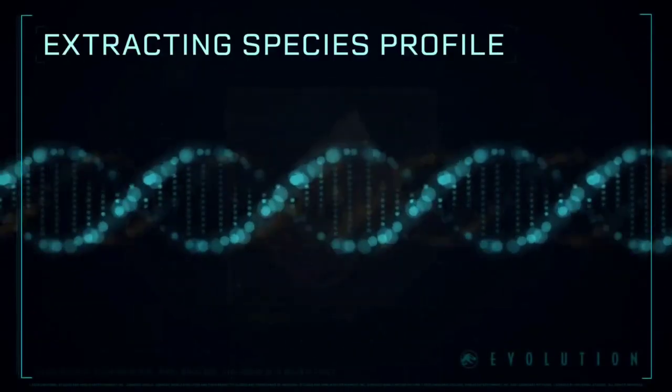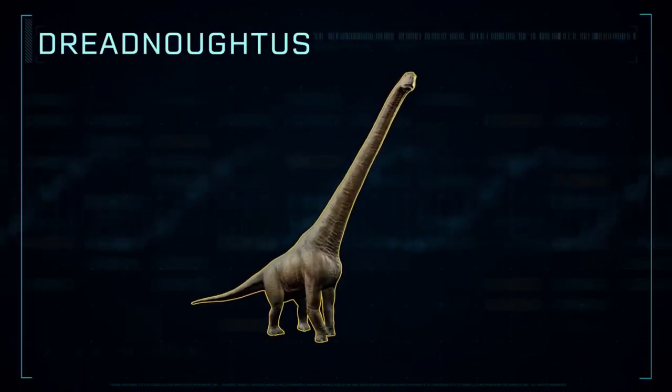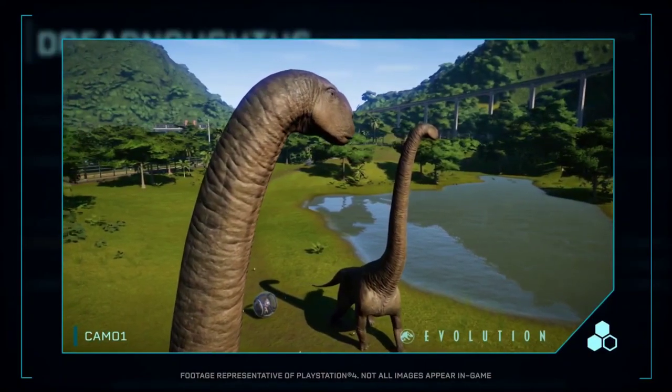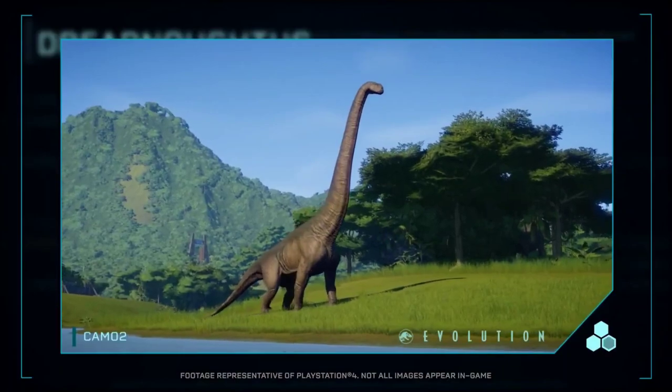Extracting Species Profile: Dreadnoughtus — a genus of giant titanosaurian sauropod dinosaur. With a body the size of a house and the weight of a herd of elephants, Dreadnoughtus would have feared nothing.